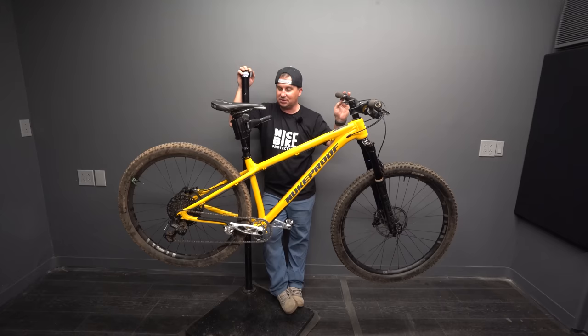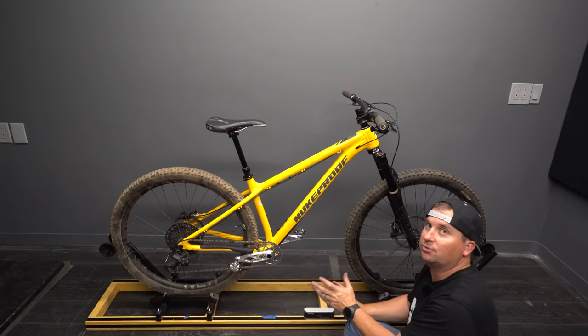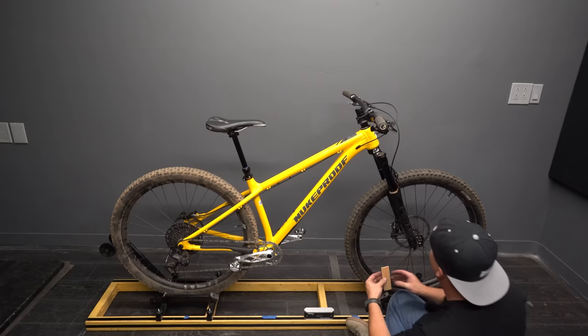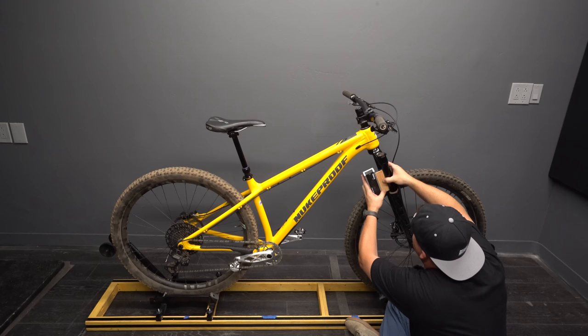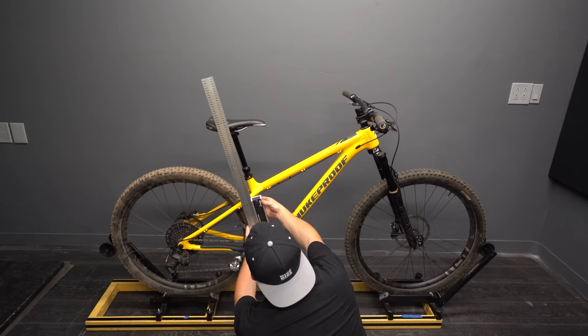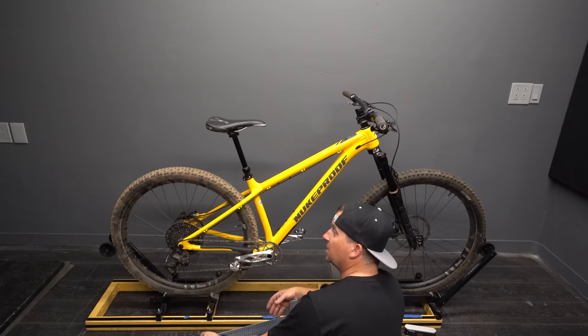Now it's time to throw it on the geo meter. This is my device for measuring actual real-world geometry of hardtails unsagged to see if their geo charts are accurate — usually they are, sometimes they're way off. Head angle measures at 64.5 degrees — Nukeproof, spot on. Effective seat angle is 74.2 degrees. That's pretty slack these days; I'm surprised they didn't go steeper. Maybe the UK where they ride these doesn't have steep enough terrain to need a steeper seat angle — it's pretty old school.